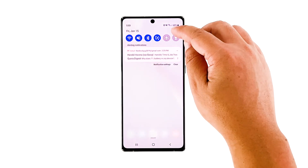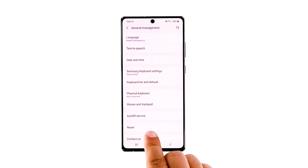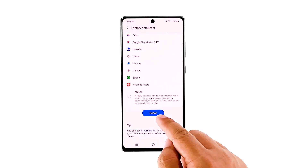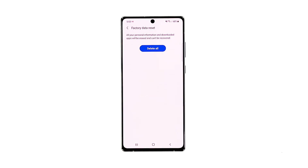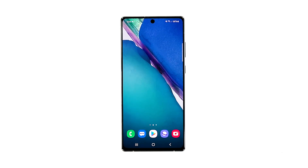Open the Settings app on your phone. Scroll down and then tap General Management. Tap Reset, and then touch Factory Data Reset. Scroll down and then tap the Reset button. If prompted, enter your screen lock. Tap Delete All. Enter your password and then tap Done when finished. After the reset, set up your Note20 as a new device.